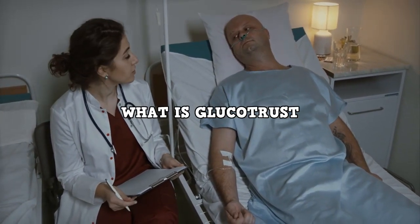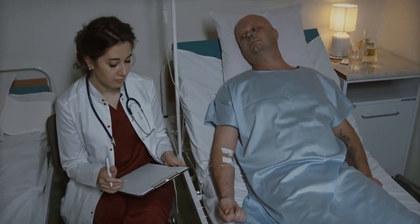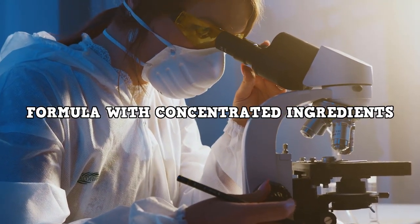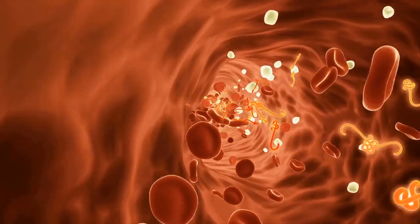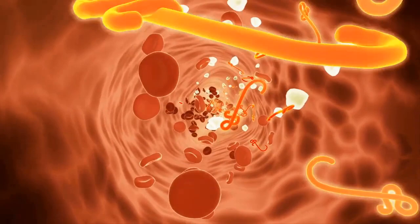What is Glucotrust and does it really work? The answer is yes. Glucotrust works and after many lab tests, researchers identified a natural formula with concentrated ingredients that promotes healthy blood sugar levels while providing other health benefits such as promoting healthy blood flow and circulation, reducing sugar and junk food cravings, and supporting deep, rejuvenating sleep.